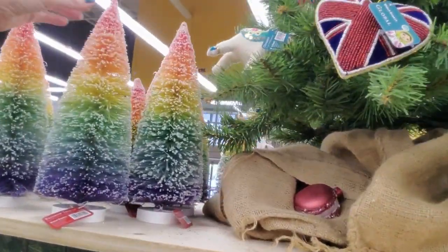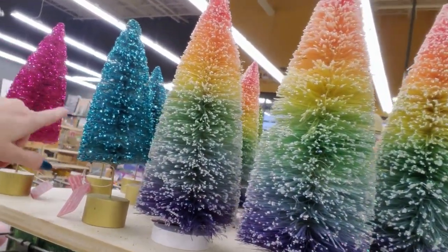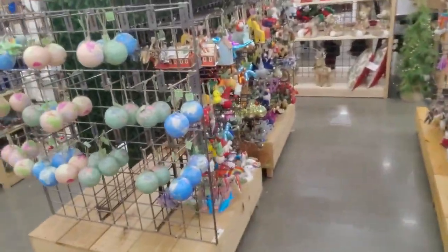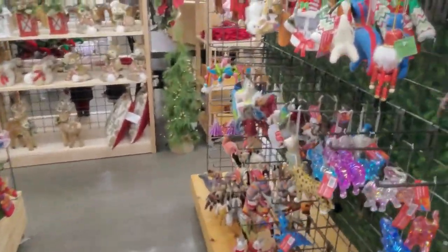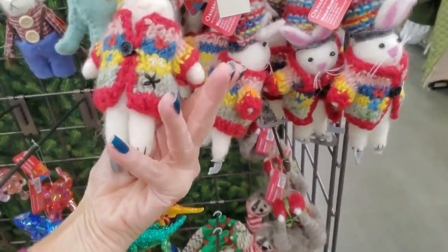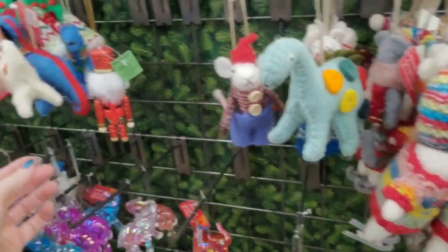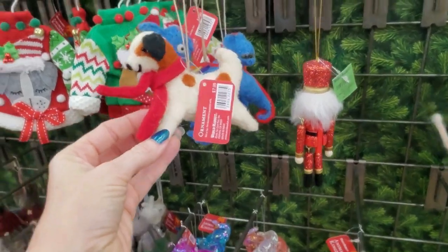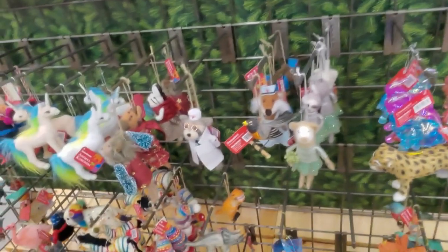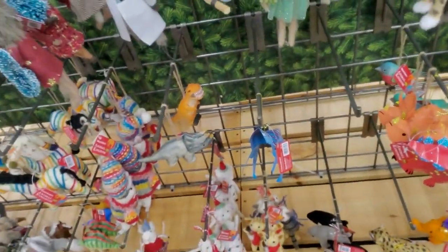Look at the pretty rainbow trees! We also have fuchsia, green, and blue back there — so pretty. But there are more ornaments. Animals! Little ice skating rabbit — these are felt. Here's a felt dinosaur. Little dog. You can get a little sweater — there are so many. I like the robin — look at that, so cute.